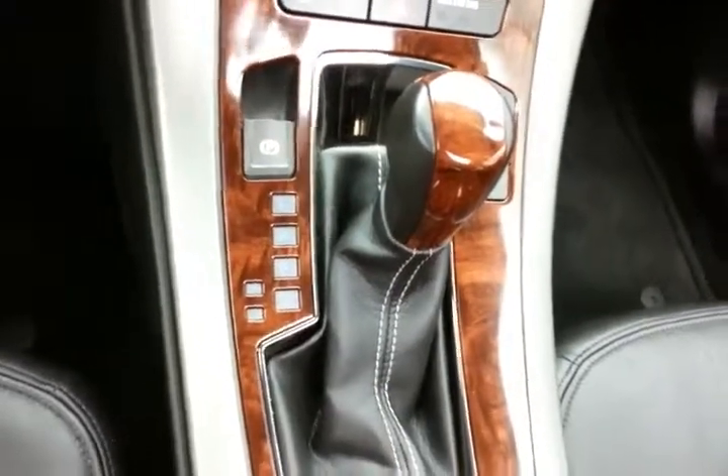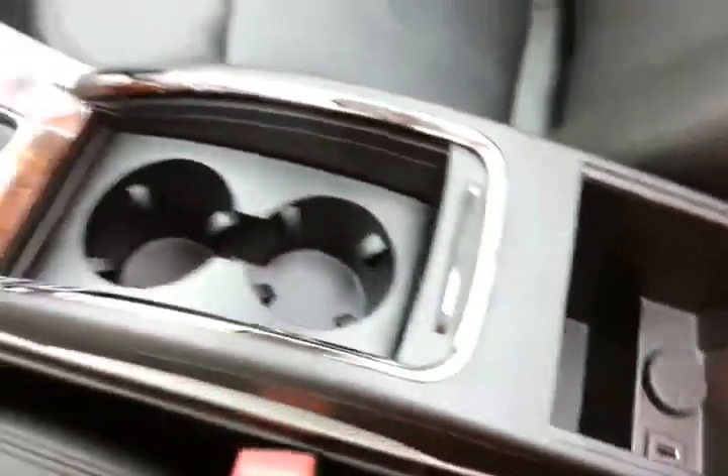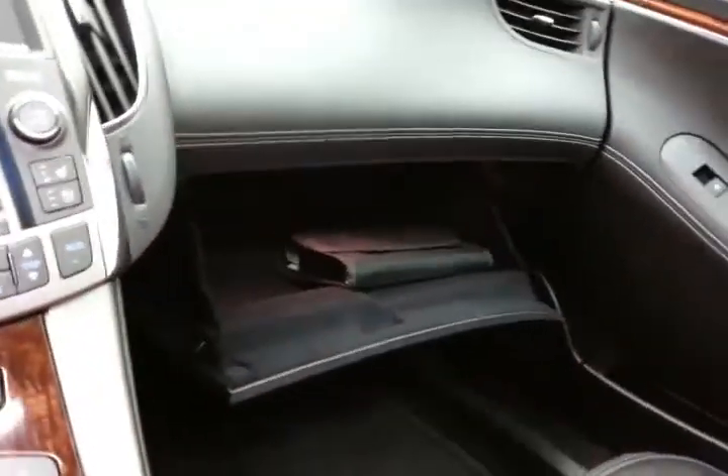Six-speed automatic transmission with manual shift control, lots of storage in the armrest with USB and auxiliary input, allowing you to connect mobile media devices like iPods, MP3 players, and smartphones. Spacious glove box with all the owner's materials, auto-dimming mirror, HomeLink transmitter for the garage door opener, and moon roof and power sunshade control.